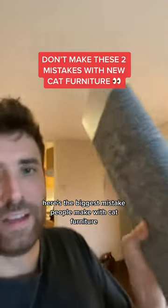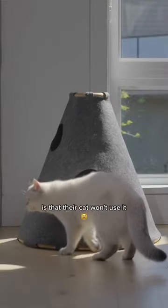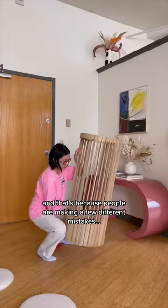Here's the biggest mistake people make with cat furniture. One of the most common things we hear when people buy something is that their cat won't use it, and that's because people are making a few different mistakes.